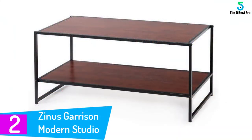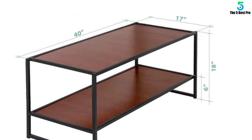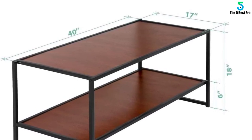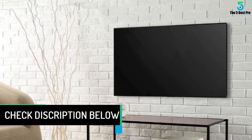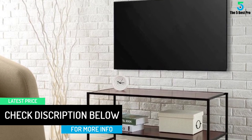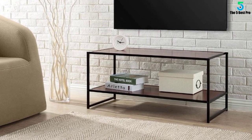At number 2: the Zynos Garrison Modern Studio Collection TV Media Stand. The Zynos Garrison is a clean and understated model that could work just as well as a coffee table for your living room. Consisting of two simple shelves on a metal wire frame, this is easily the most minimalist model on our list. But it's a lot sturdier than it looks — the hardy frame promises a weight capacity of up to 100 pounds, and the wood grain finish is incredibly easy to clean. It's the best choice for those looking to strip their room down to the basic essentials, and it can hold TVs up to 60 inches.